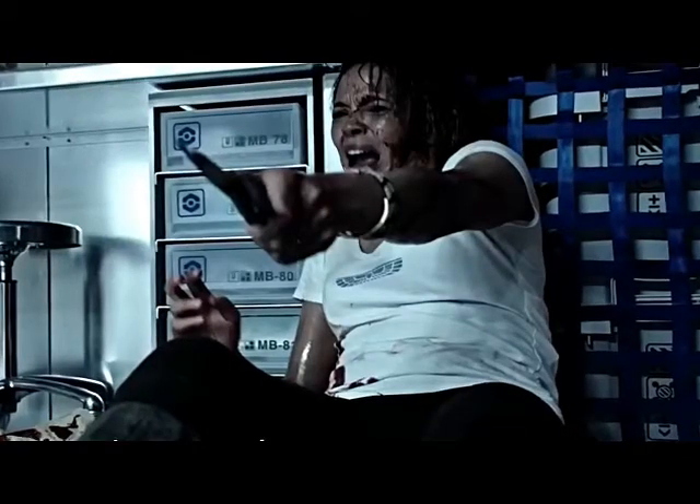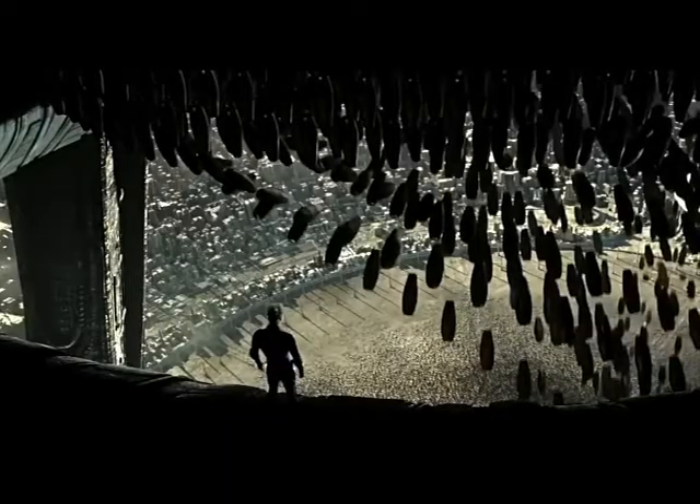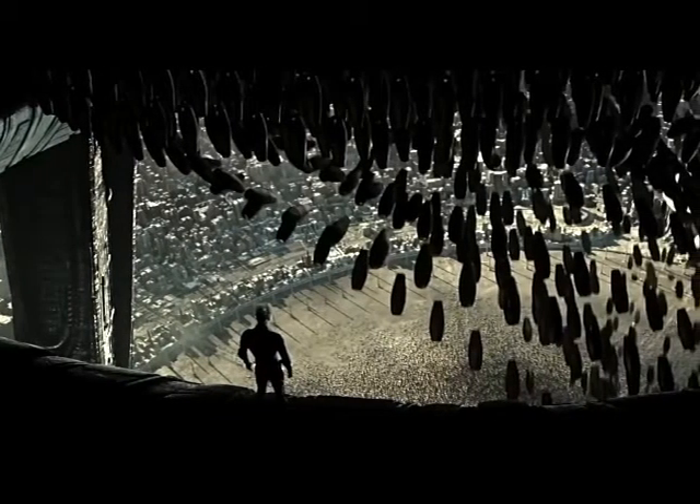We see the quarantined Neomorph breaking loose, chasing, and then more than likely the scene previous to that as it erupts from the crewman's back and begins its killing spree.